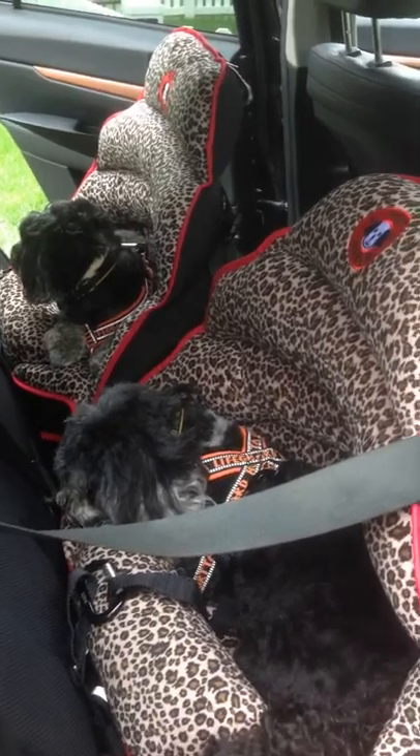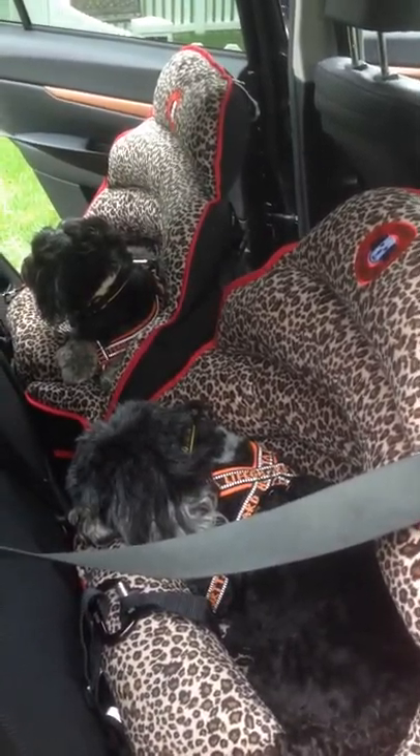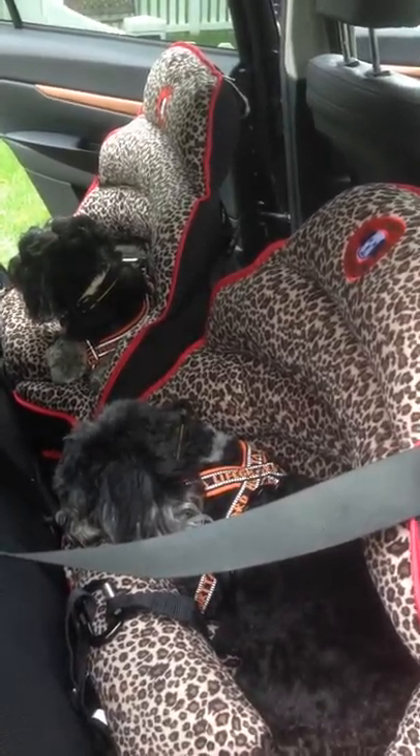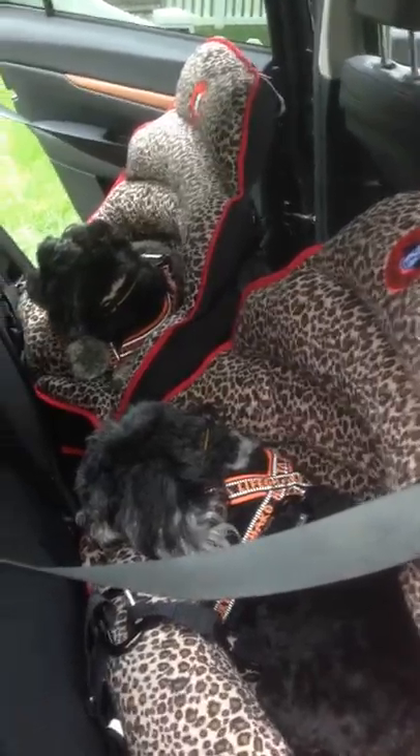The dogs seem to like it, and at least they're safe. It needs to be rear-facing, otherwise it will not work. Because when you have an impact, the shoulder strap will pull back and close the Pup Saver.